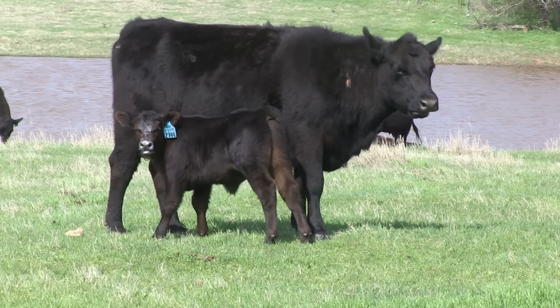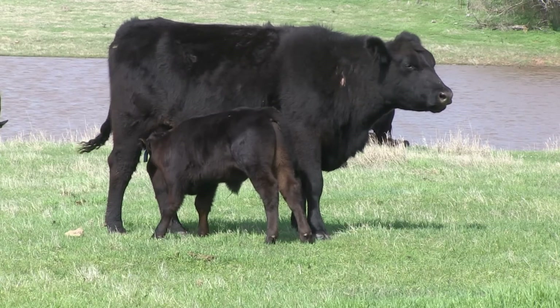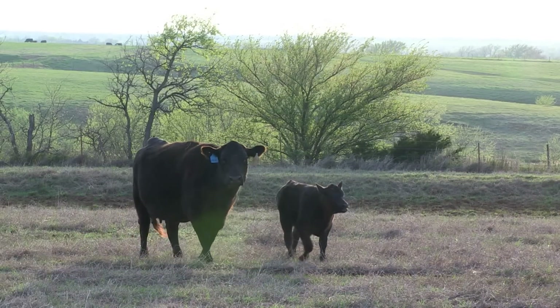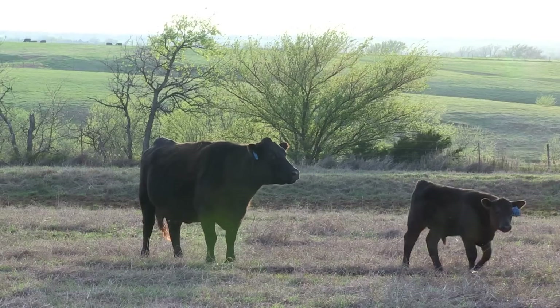One dollar index that might be of interest to producers who are marketing their calves at weaning is Dollar W, or the weaned calf value. This index takes into account birth weight, weaning weight, milk, as well as mature cow size to give an index that will help predict profit through the pre-weaning phase of production. Let's take a look at an example.